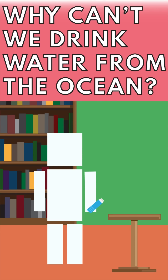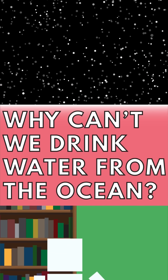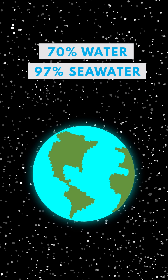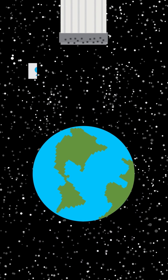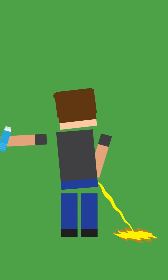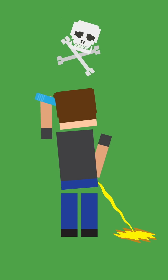Adam asks: why can't we just drink the ocean? While water covers over 70% of the planet, nearly 97% of it is seawater, which contains so much salt that our bodies are unable to process it. To get rid of the excess, you would have to urinate more than you drank, eventually leading to dehydration and death.